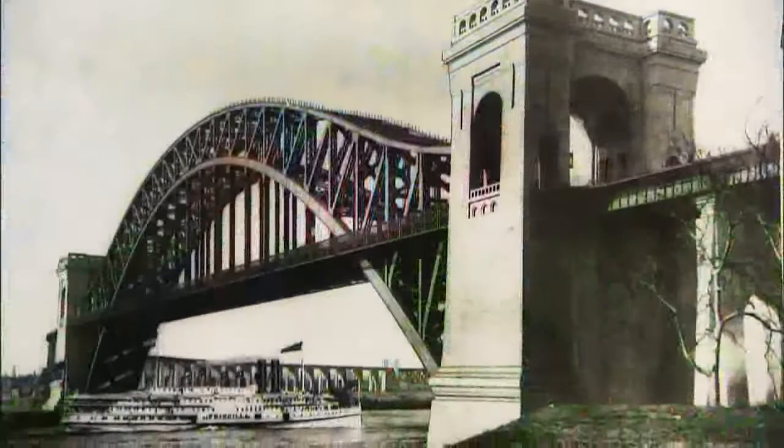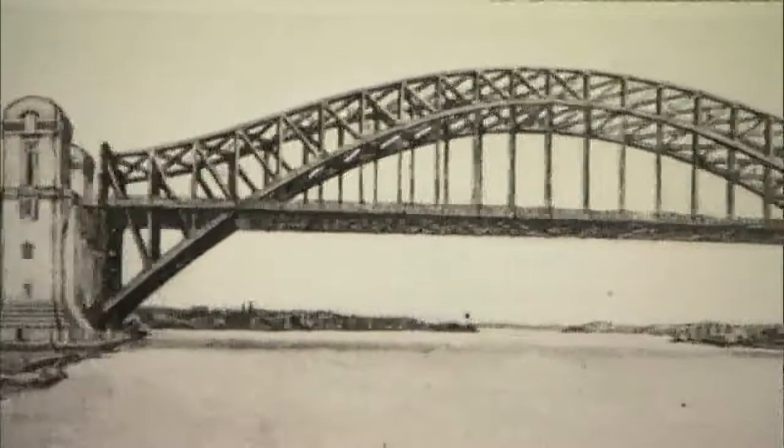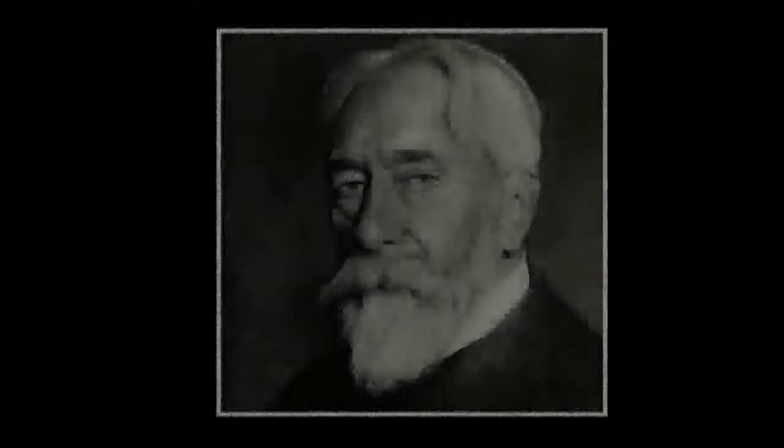When it opened in 1917, it was the largest steel arch bridge in the world — 12 stories above the water, spanning nearly 1,000 feet between twin towers. Its sheer size and graceful arch made it an engineering landmark.